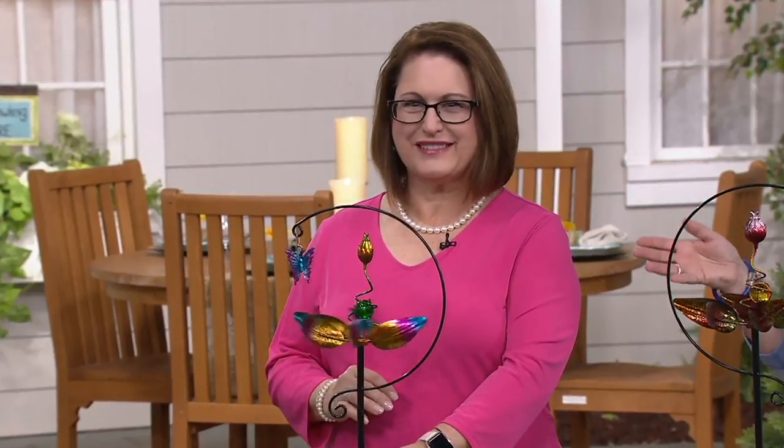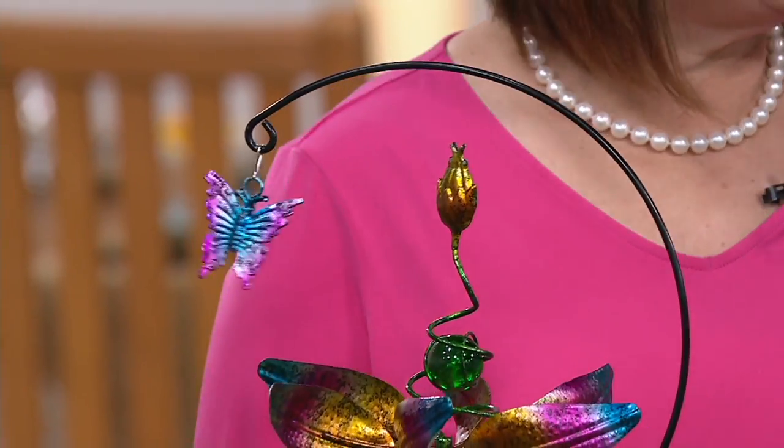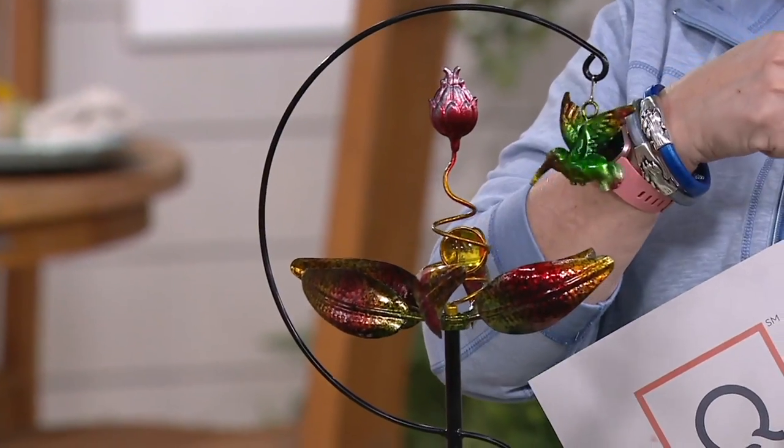Nancy Brand, who brings us Plow and Hearth, is here. And these are so cute. Two payments of $14.99, though that price goes up at the end of the day. And we have your choice of either the little dangly butterfly or the little dangly hummingbird. Already the butterfly is more limited if you would like that one.